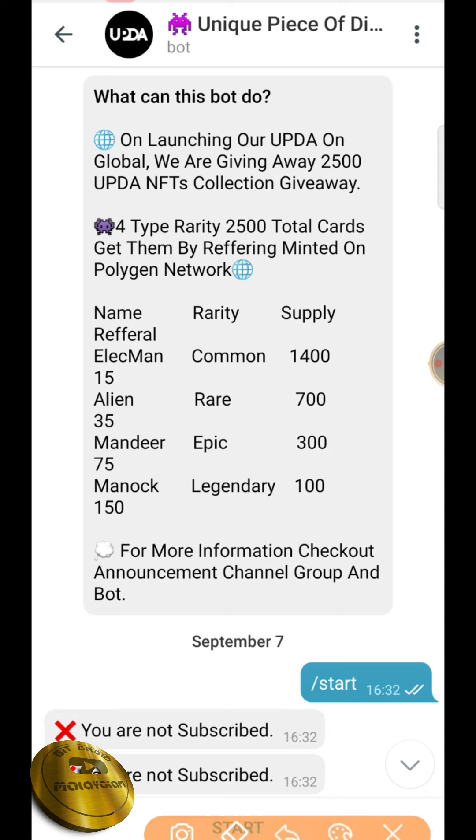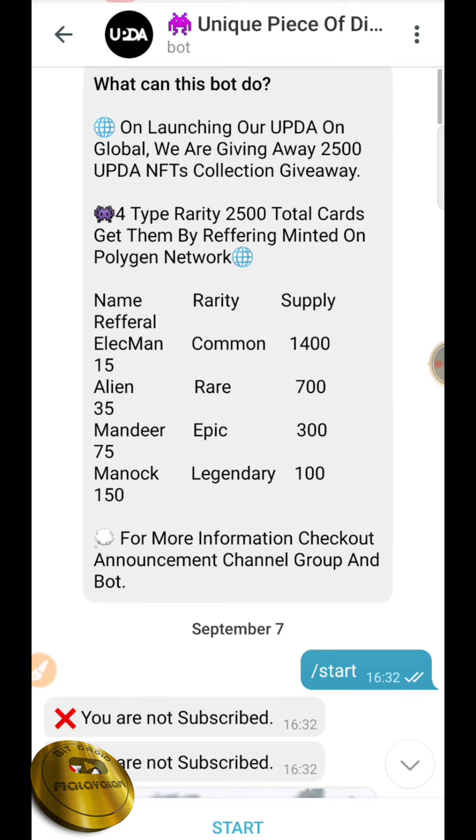The first NFT is a common NFT, the second is a rare NFT, then an epic NFT, and a legendary NFT — we are going to distribute them. On average we are also going to do hosting. Now we are going to buy the NFTs and collect the epic and legendary ones. We are going to get to the internal price.